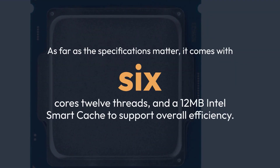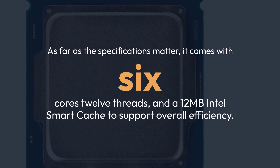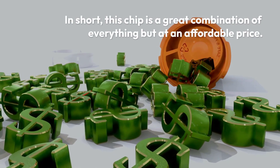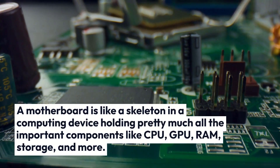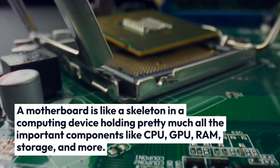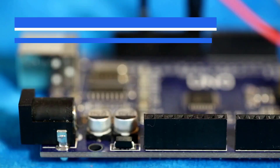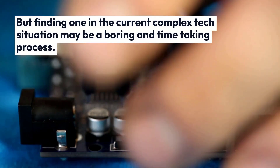As far as the specifications matter, it comes with 6 cores, 12 threads, and a 12MB Intel Smart Cache to support overall efficiency. In short, this chip is a great combination of everything but at an affordable price. A motherboard is like a skeleton in a computing device, holding pretty much all the important components like CPU, GPU, RAM, storage, and more. But finding one in the current complex tech situation may be a boring and time-taking process.